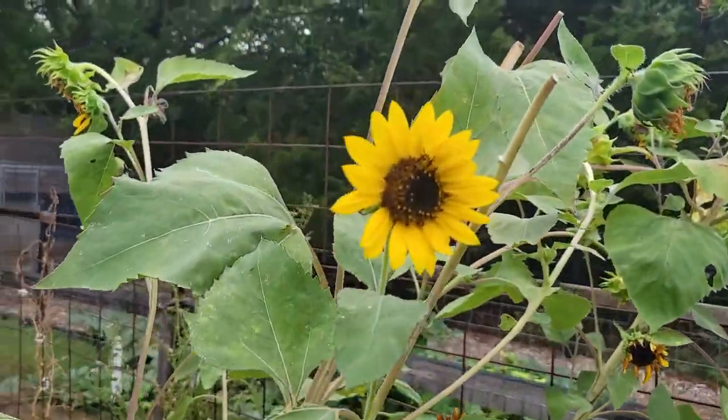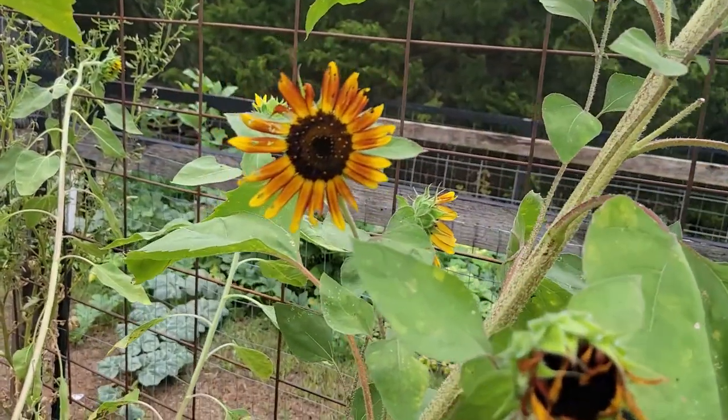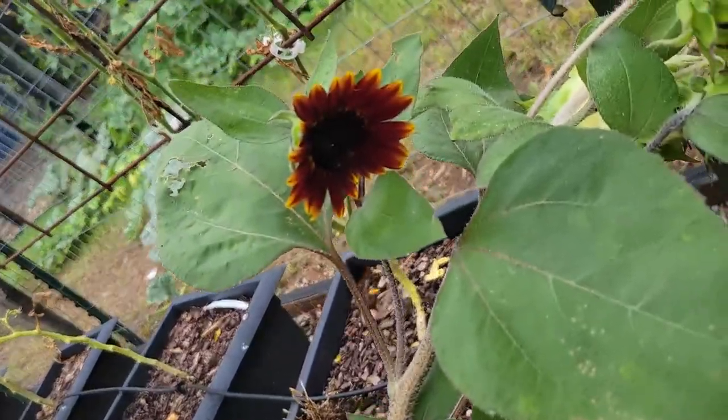This is one of the cutting golds, and then I can show you the autumn beauty — it's really pretty. And then I do actually have a chocolate cherry down here. All the ones I left in are the branching varieties that give you lots of different flowers. Those are going to be coming out soon. I have decided I'm not going to be planting the mammoth or the skyscrapers in my bed anymore — only the cherry rose and some pro-cut pollen-less varieties so they won't make a mess in bouquets.